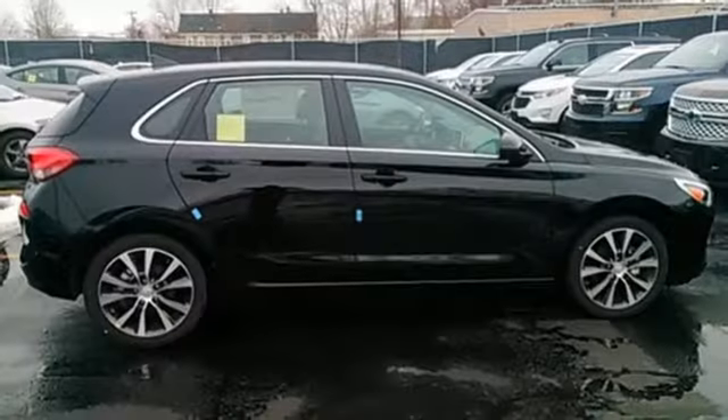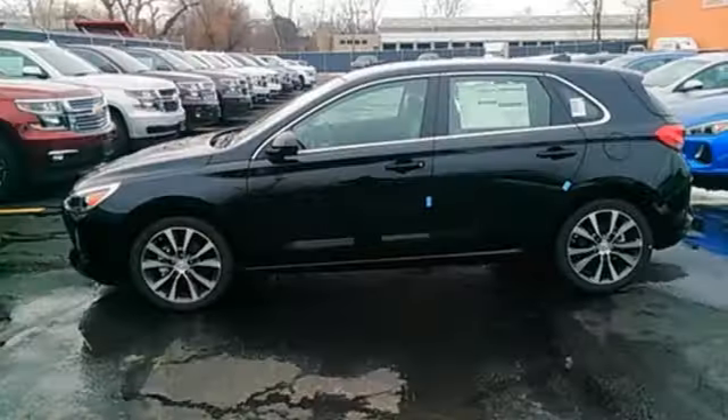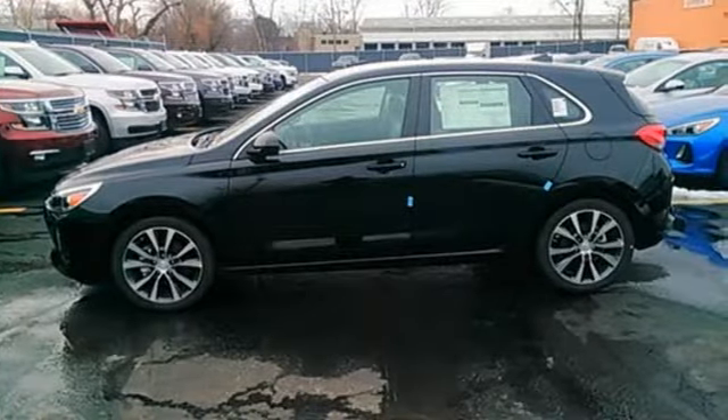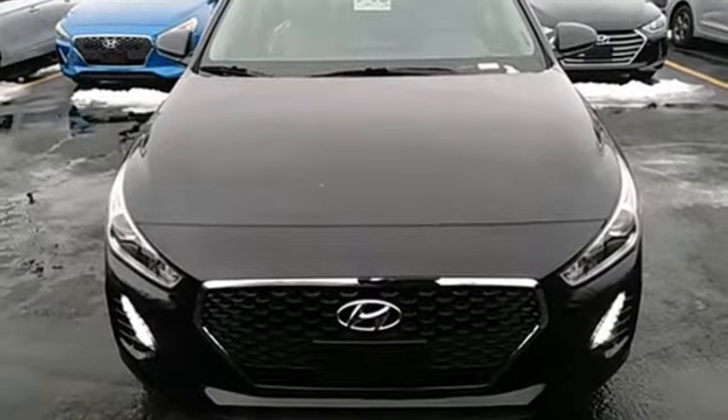Bluetooth, Apple CarPlay, and Android Auto bring your playlist, news, phone calls, and more to an 8-inch display, all controlled by the multi-function steering wheel. Get the hatchback that has your back. Test drive this Elantra GT today.